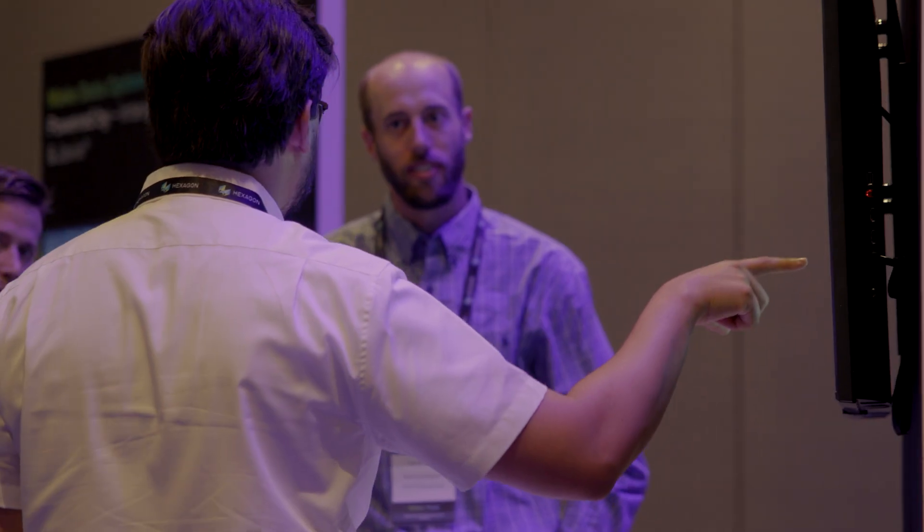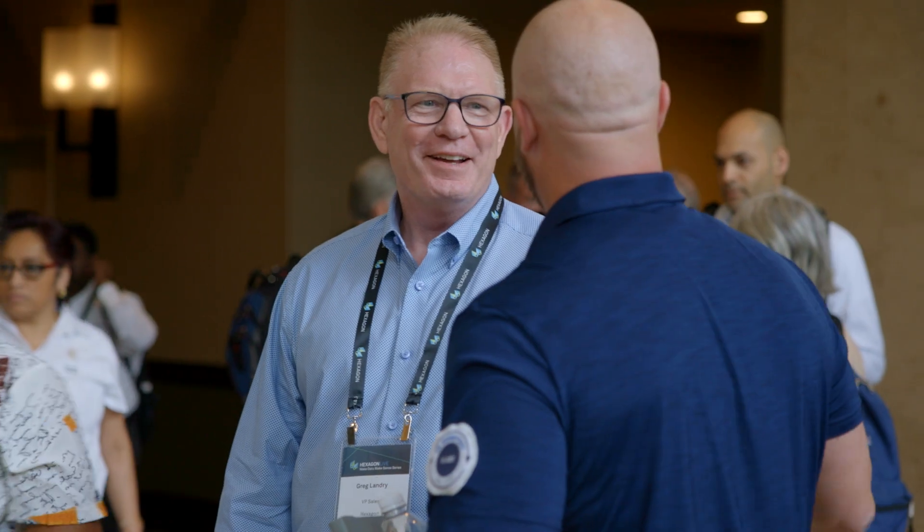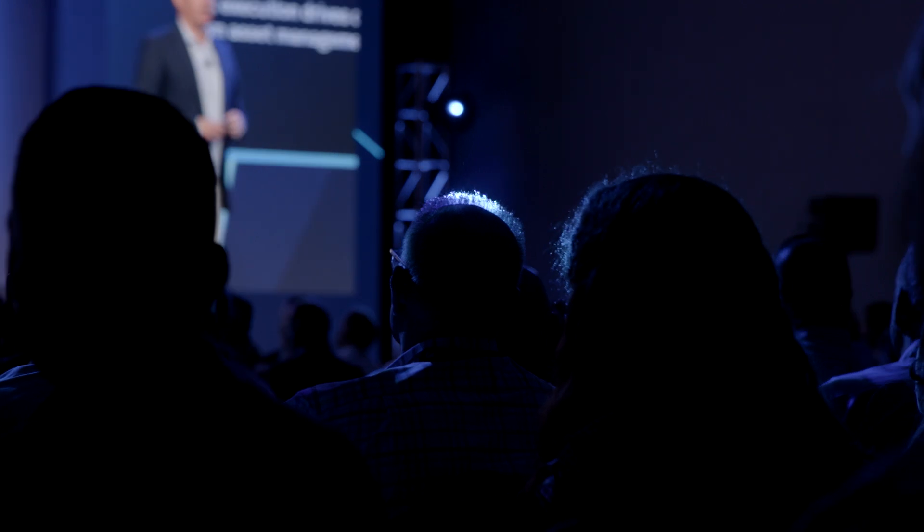People are going to be able to do things that they never envisioned. SDX2 is based on working with customers and constant feedback. They are really excited about what we are building. SDX2 is a core part of our smart digital reality.